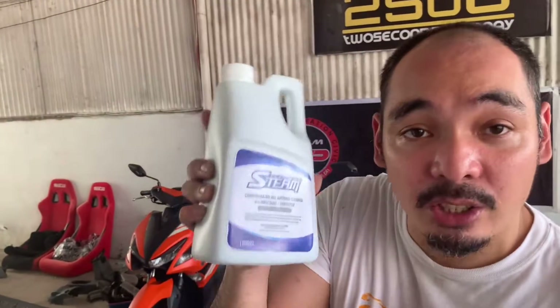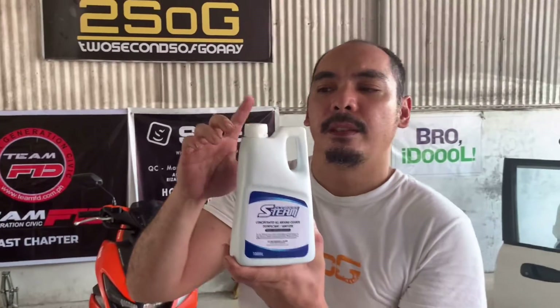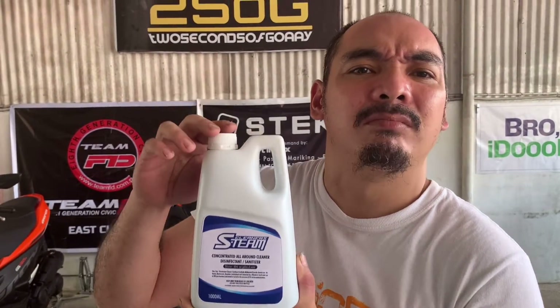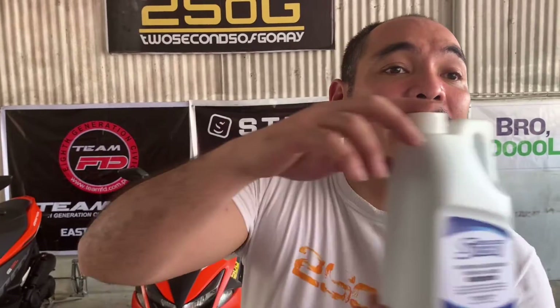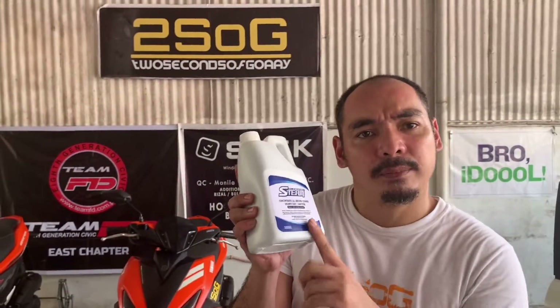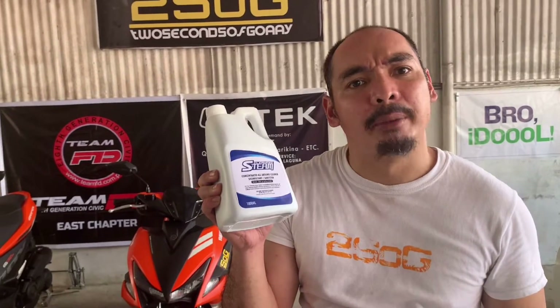How much is it? It's 450 pesos. 450 pesos will make 16 gallons, so it's very worth it. You can use it around your house, in your office, in your boats, and in your cars. You dilute 60ml of this into one gallon of water.